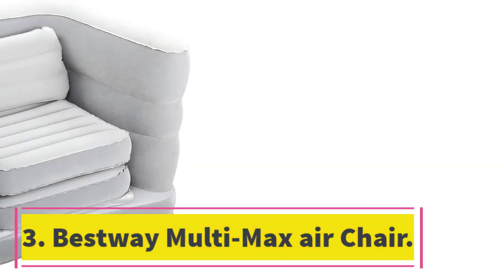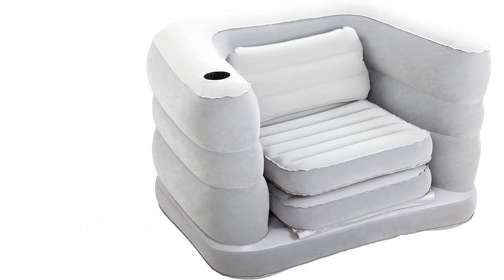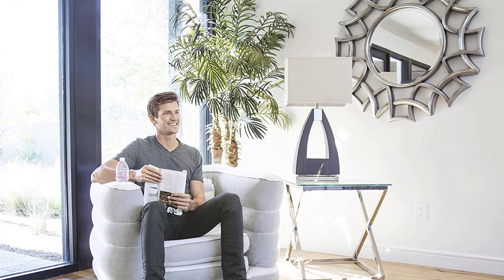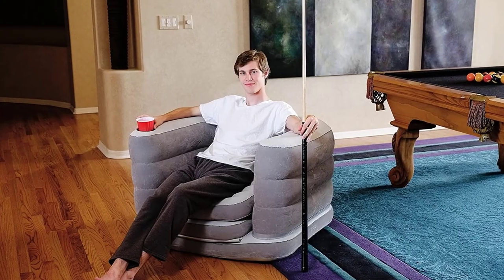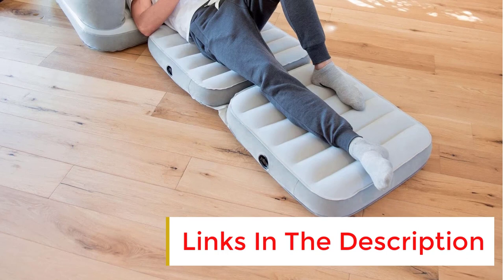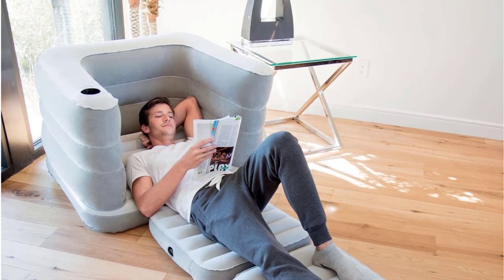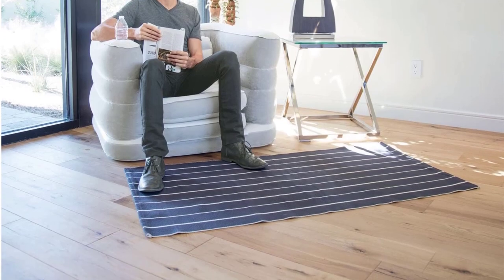Number 3: Bestway Multi-Max Air Chair. Due to the multifunctional use, the Bestway Multi-Max Air Chair is an option that can fit as a perfect sofa for anyone. It can be used as a chair or expanded into a bed. It has flocked surfaces and sides, as well as a sturdy I-beam construction. It is super comfortable with a backrest, armrests, cup holder, and pillow. It folds compactly for storage or travel and is perfect for lounging or an overnight stay. You can enjoy using it in your yard without any need for further arrangements.